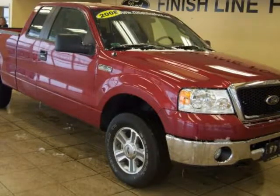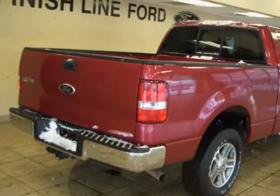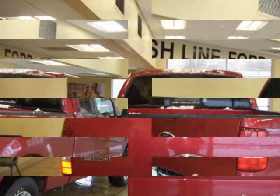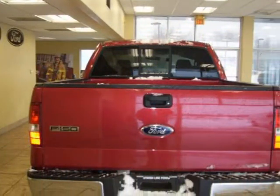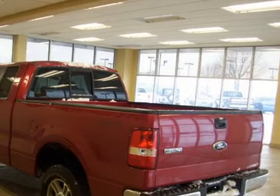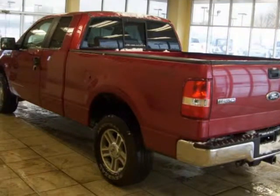It will save you money by keeping you on the road and out of the mechanic's garage. New Car Test Drive said: being able to get the work done is important, but the F-150 also offers new levels of refinement, comfort, style, driving dynamics, and safety.